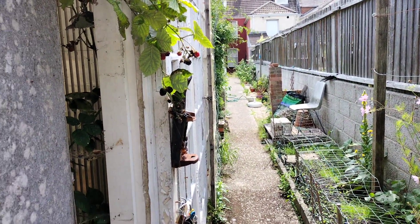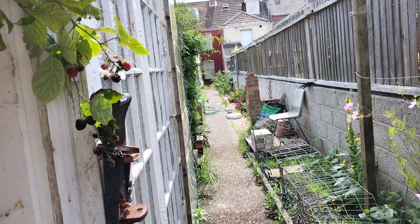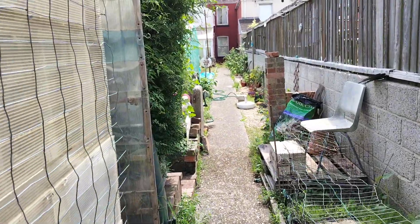Good afternoon everybody. Welcome to sunny, sunny Weymouth. It's half past one, it's Wednesday and it's blinking hot.